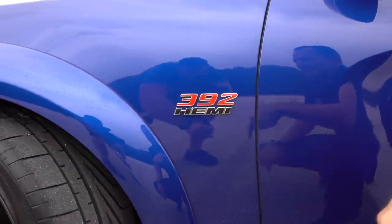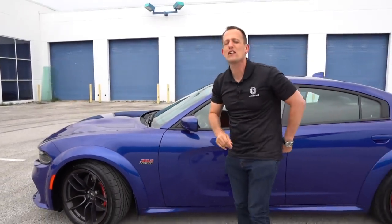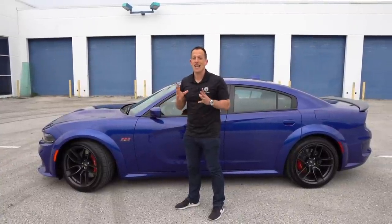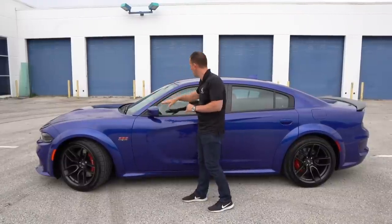Nothing says Mopar more than a HEMI, and this has got it. Underneath that hood, 6.4 liters of yumminess — 392 cubic inch, that's what that means — 485 horsepower. Color matched on the mirrors, that indigo, beautiful color.